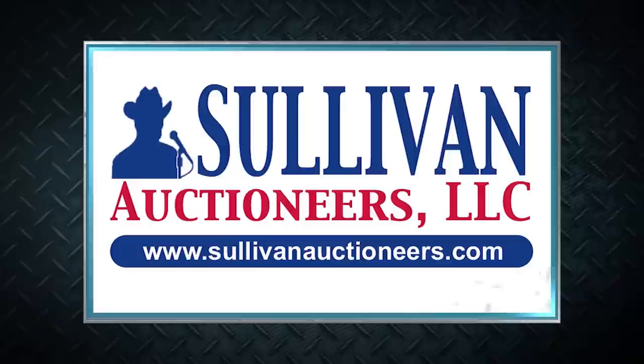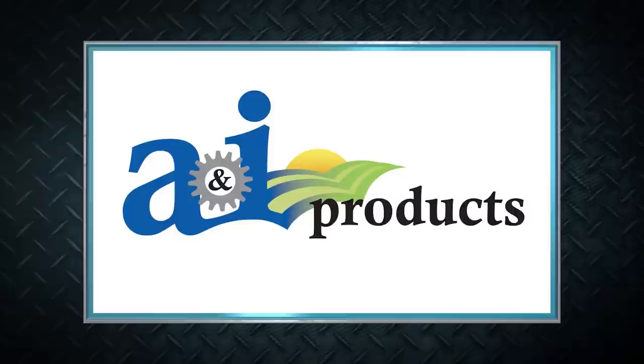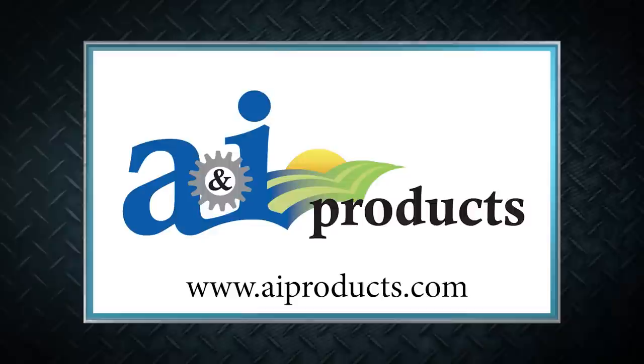Sullivan Auctioneers — let our team of professionals show you how to make your auction a success. Visit SullivanAuctioneers.com. A&I Products is a lower cost, quality replacement parts solution for all types and ages of ag equipment across all brands. Visit AIProducts.com.